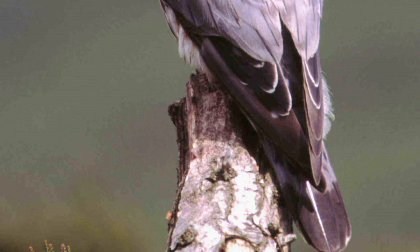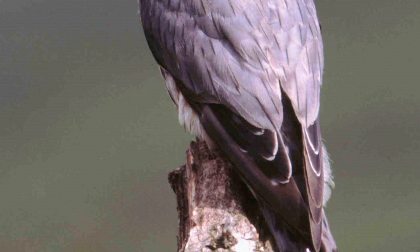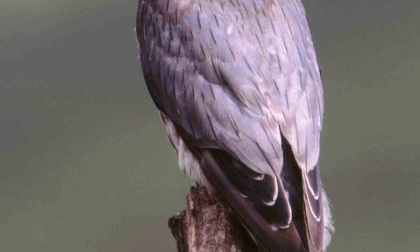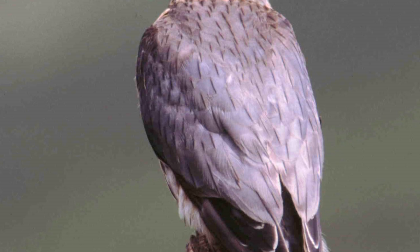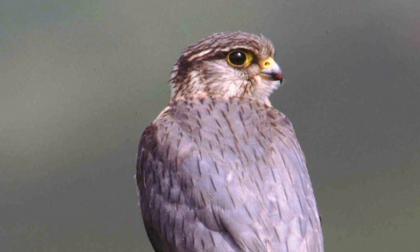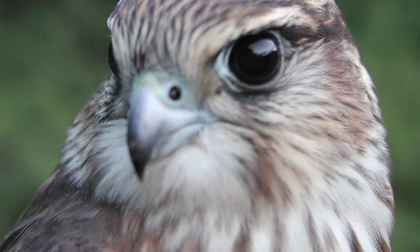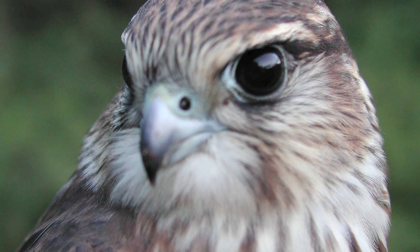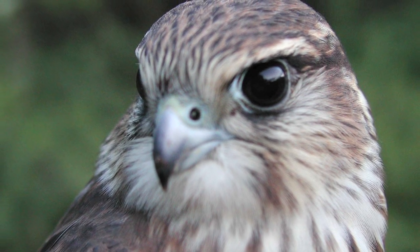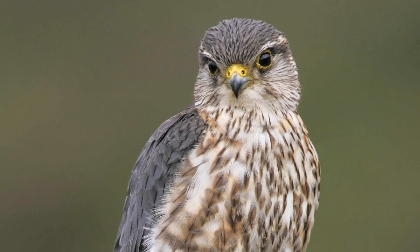In similar fashion to kestrels, male merlins also have a dark outer wing and black band at the end of the tail, which is also grey. But no merlin has chestnut back and wings. Male merlins are slate grey, and the females dark brown. Both sexes also have a dark moustachial stripe, but the markings on the face give a distinctive impression of two stripes — one behind the eye and one in front.